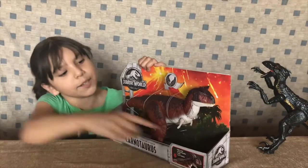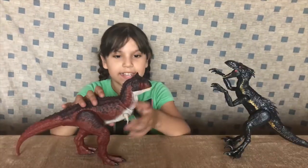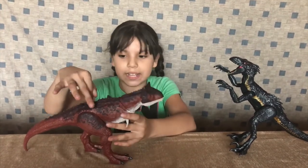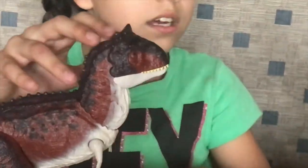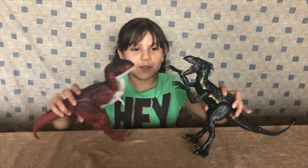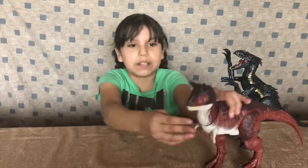It has super tiny hands — super baby-like! I just cut it, and here it is. It says in the box that if you press its back, it does something — and it goes like that! It can stand up better than the Indoraptor, and it's super cool.